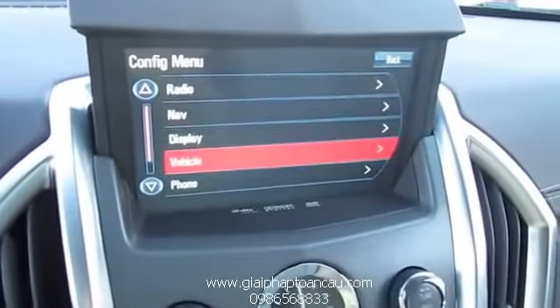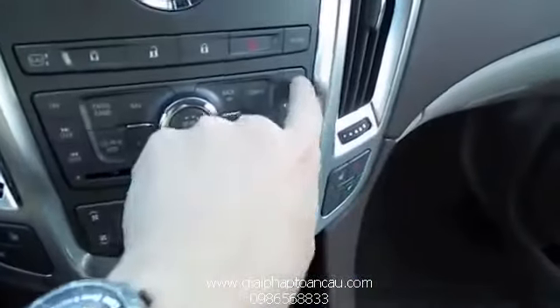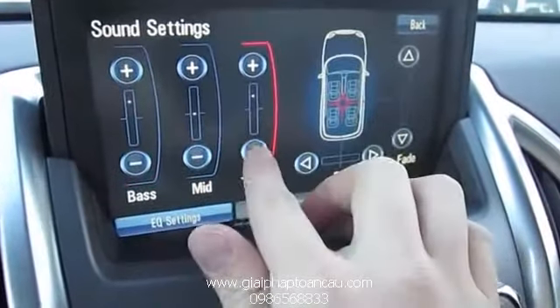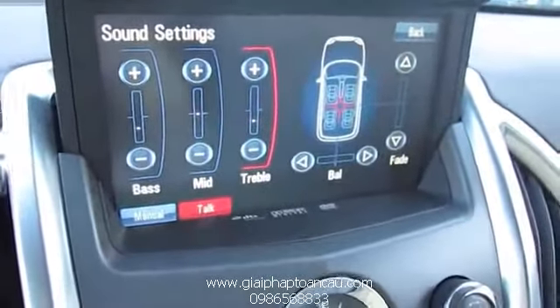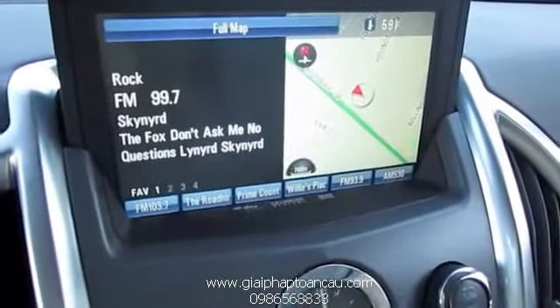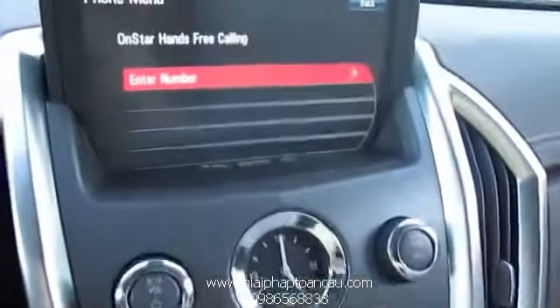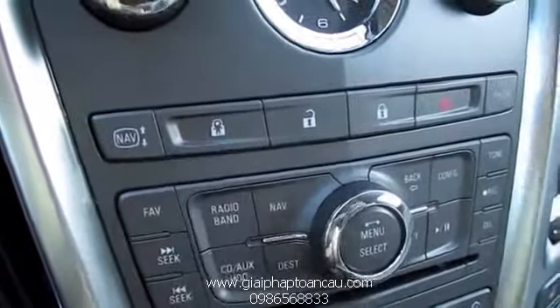Vehicle configuration settings. Tone — select between your different audio settings and different areas of the vehicle. As you saw before, you can split the display between audio and navigation at the same time, or go to full map. Your lock and unlock, OnStar hands-free phone. Right here you control your child locks. That covers some of the basic systems of the navigation and audio interface.